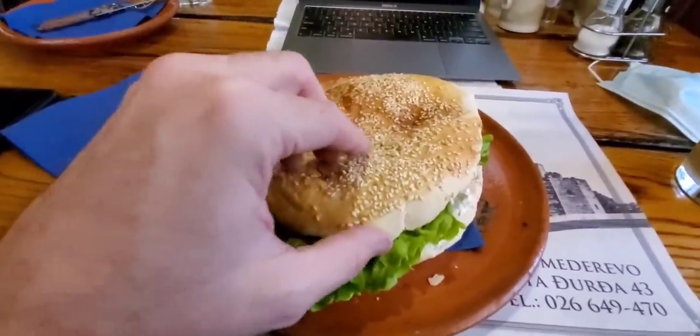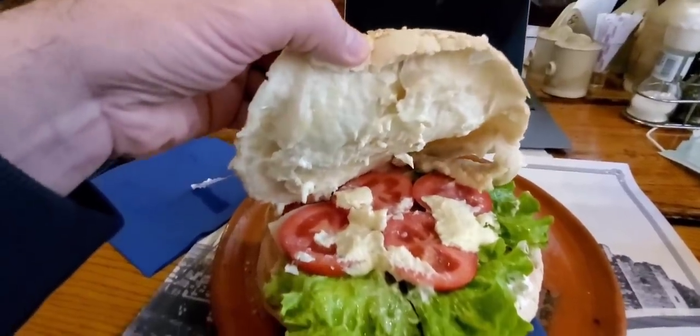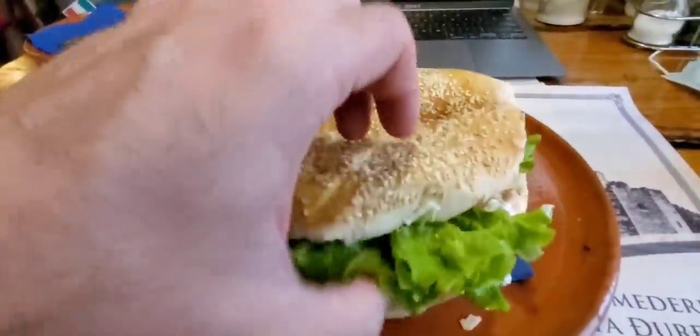Okay, look at this. This is complete lepinja. The way they make it here in Smederevo. On it you've got prosciutto. It's like a big old sandwich here.